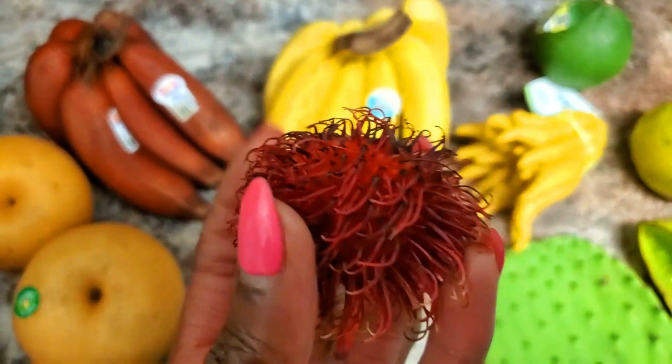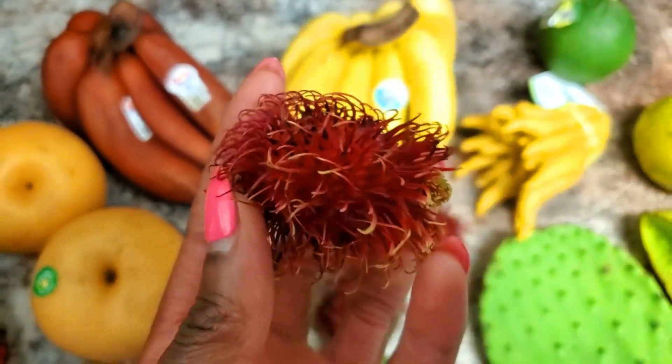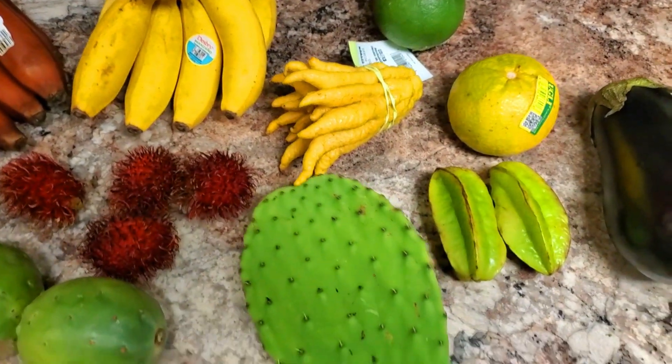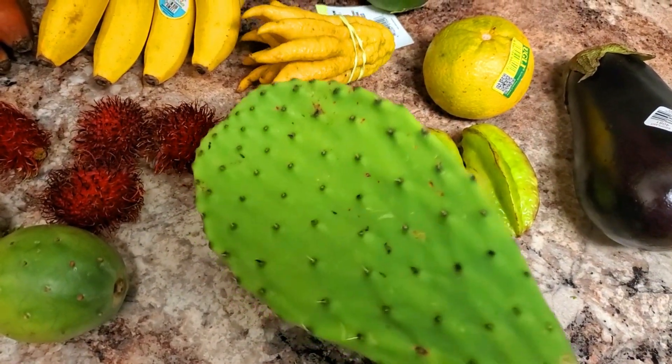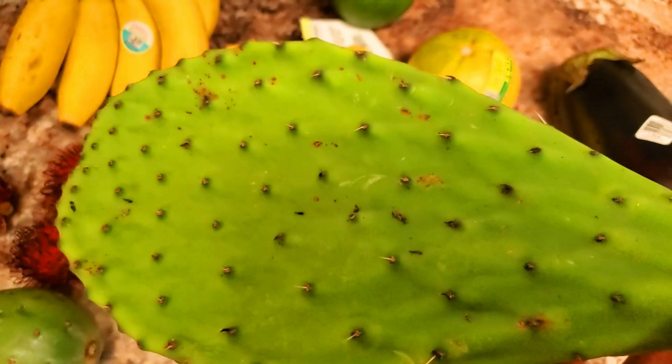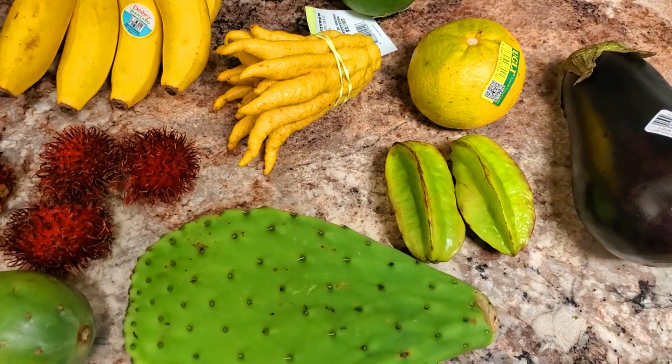Rambutan — I believe is what these are called. Little fuzzy balls. Got a few of those. This is a cactus leaf and it's prickly — still has the prickles on there. Trust me, I already jacked myself up.